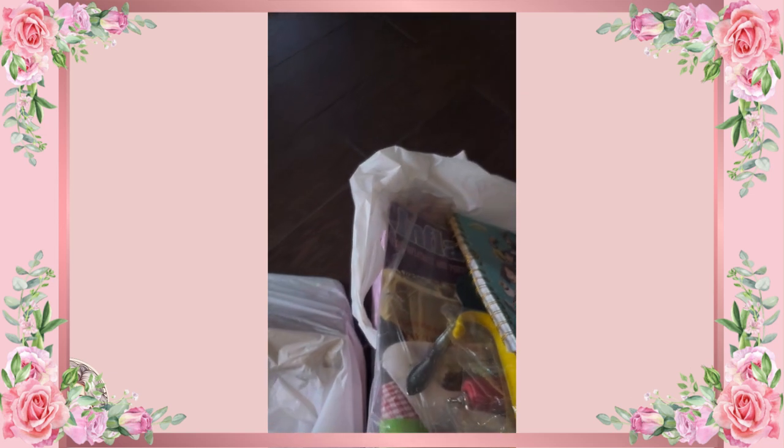I found this cute little pink basket. This one was originally $4.99 — I'm pretty sure it came with a whole bunch of cute little girly stuff — but I got it for two bucks.